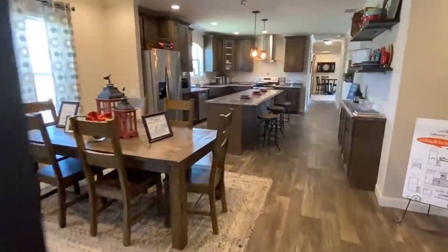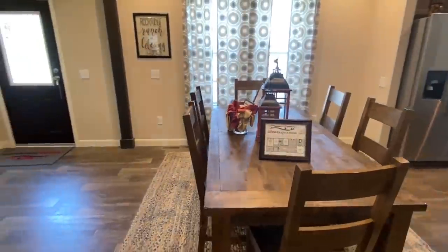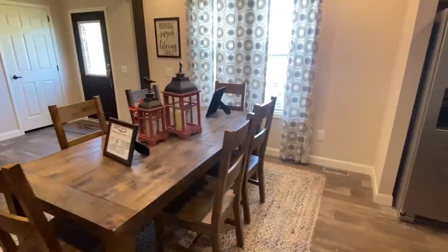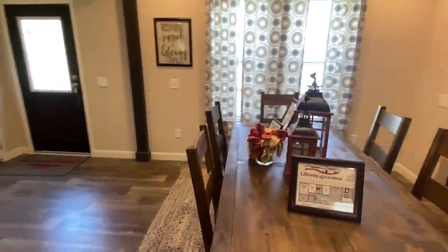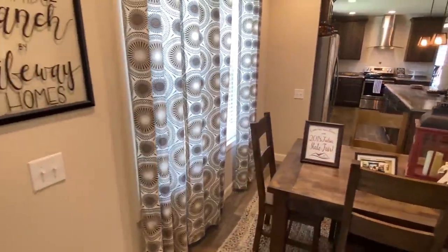As we come over here, this is your dining area. Really big dining room table — they have six chairs. So if you've got a family of six, everybody's got their own chair. If you've got a family of four, you've got two extra chairs, so you can invite two friends over.